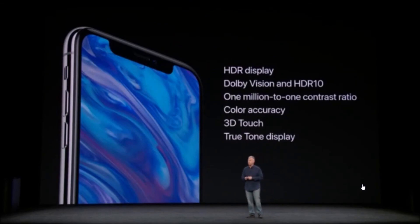In addition, the new Super Retina Display supports HDR in both the Dolby Vision and HDR10 format.